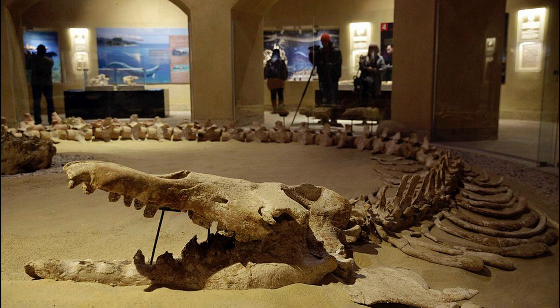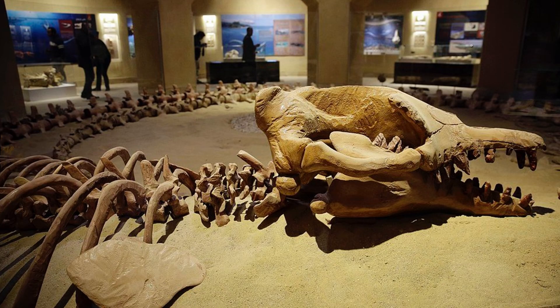This remarkable find, measuring over 65 feet — 20 meters — long, has become the centerpiece of the newly inaugurated Fossils and Climate Change Museum.